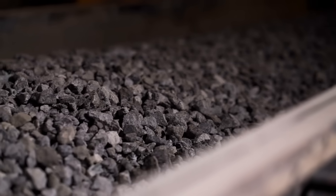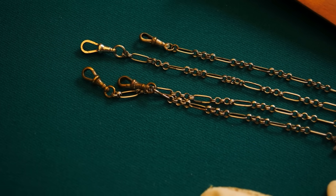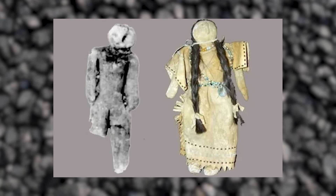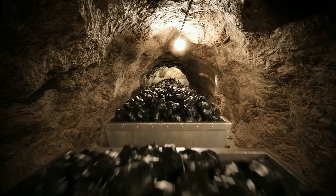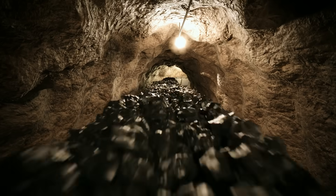In 1891, a woman in Morrisonville, Illinois cracked open a lump of coal and found a metallic chain embedded inside. But that wasn't the only strange coal discovery from that era. Around the same time, miners in West Virginia found a small, intricately carved doll inside a coal seam over 300 million years old. The doll had delicate facial features and what looked like clothing folds. Coal is ancient, formed from plant material compressed over eons. So how did a man-made object end up inside it?